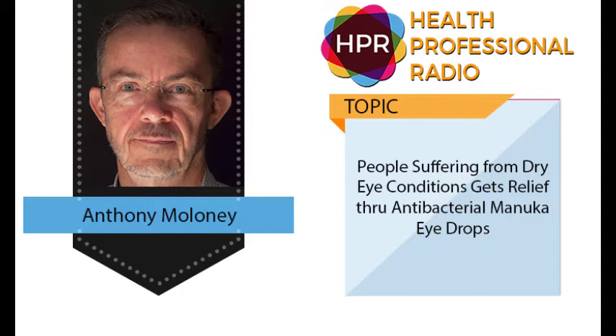Hi Tabitha, thank you very much. So Anthony, I'm very curious about this line of products that you have developed. Please tell us more about this Manuka honey range that you have developed.